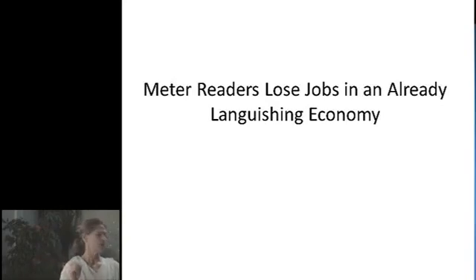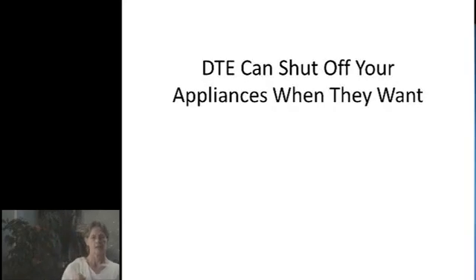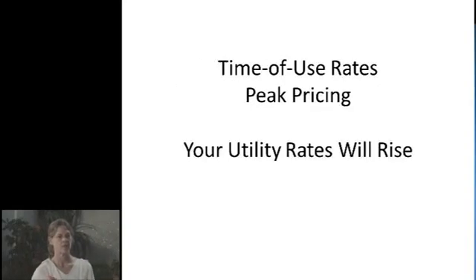They allow your electricity to be shut off by the utility company. They shut off your appliances when they want to, and they allow the utility to charge time-of-use rates. Your utility rates are going to rise.